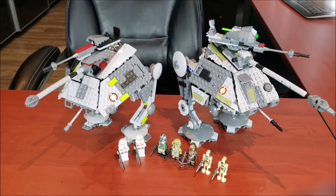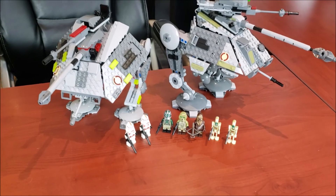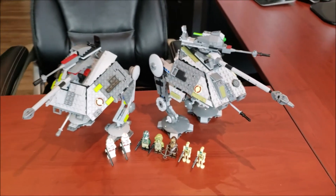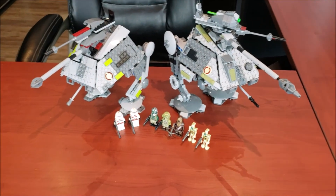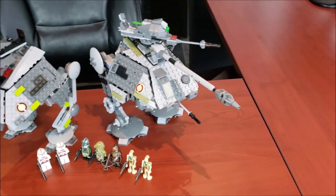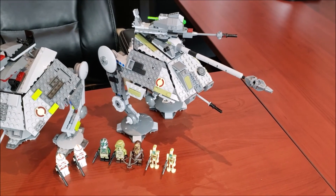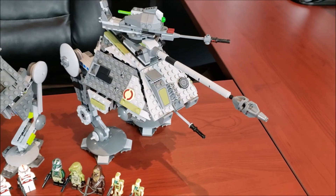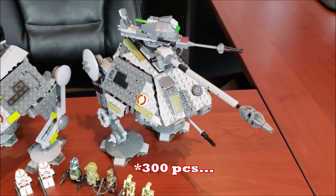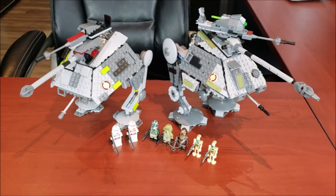That pretty well does this comparison video. I love doing these — I've been wanting to do this one for a while and was just waiting to get the 2019 built. Let me know your thoughts on which one you maybe like more. I think they both have their merits, but I've just got to give it to the 2019. Over 200 pieces more and you can really see the amount of additional detail. As much as they have stickers where they should have printed pieces — but yeah, that's all I got for today.